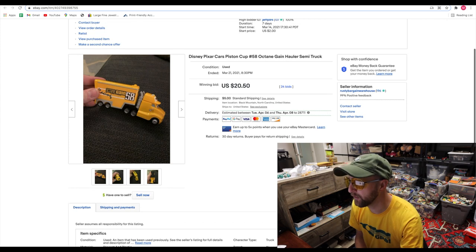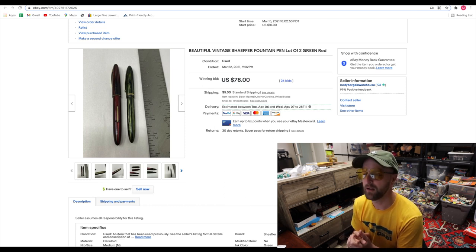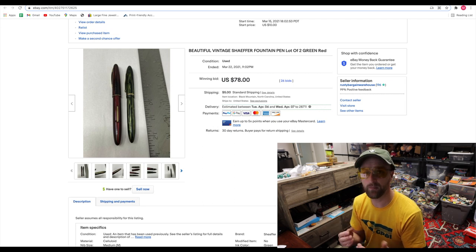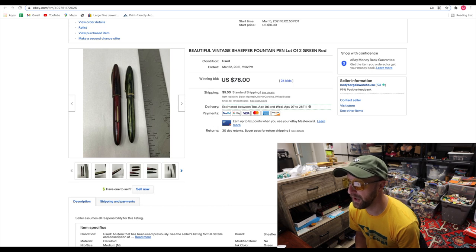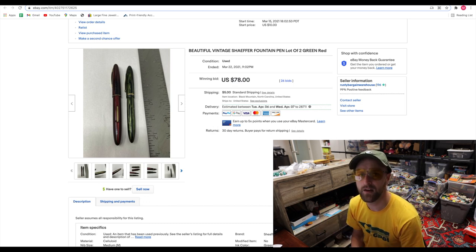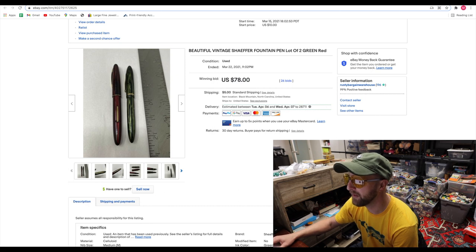Here we are with the beautiful vintage Schaefer fountain pens. Some of these old pens, you'll find them in baggies with other ink pens and pencils. Certain brands can sell really, really well — Schaefer is one of them. Higher-end brands like Mont Blanc are others, and some people don't even realize they're valuable. Some can have actually gold-filled or gold-plated components. This lot I bought in a larger lot of about 200 ink pens — I paid $35 for that 200 pens. These two Schaefers sold for $78 with 26 bids. Made all my money back on that lot.